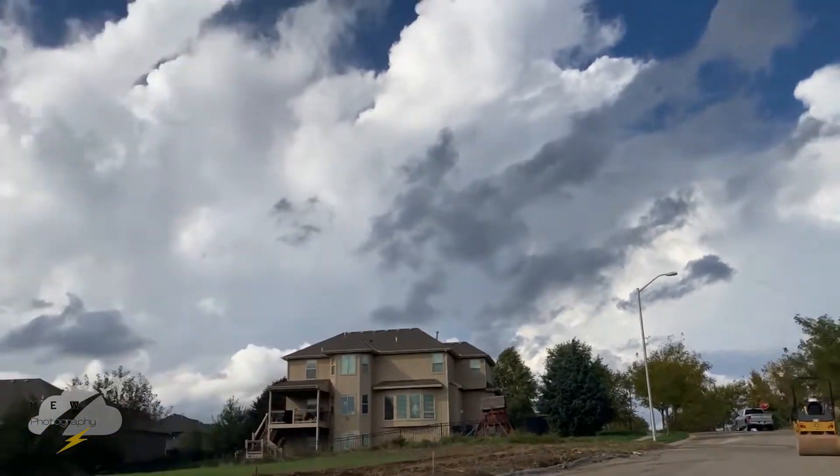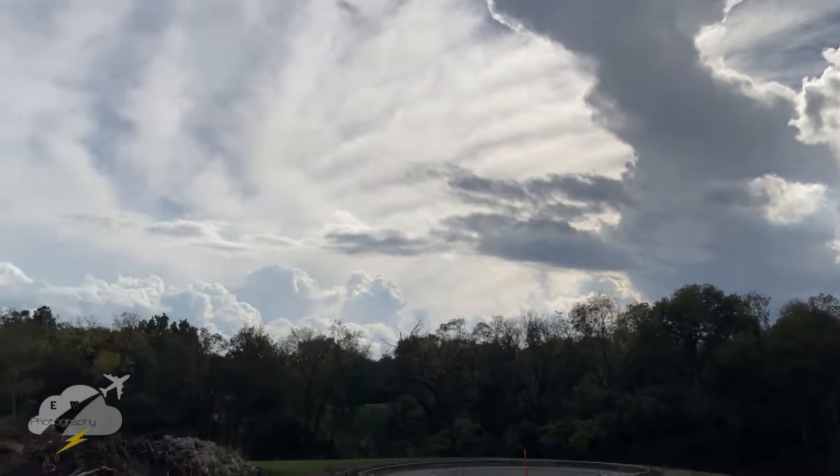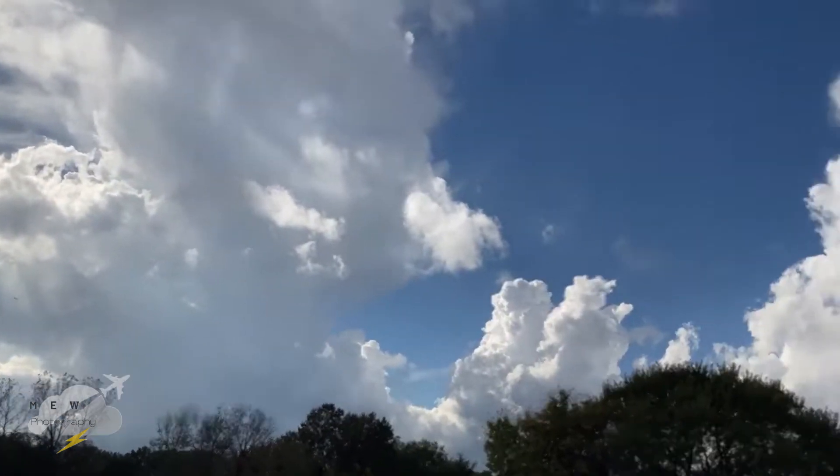There's a lot of cells there. Look at the muscle south too. Boom! Wow.